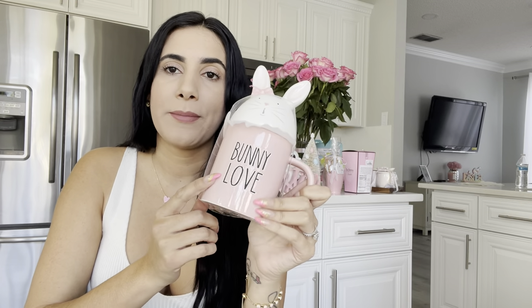This next mug I found at Ross, and there's a story behind it. A friend in Texas found it for me, but another friend here in Florida spotted the same mug at our nearest store and bought it. There was one more left, so I went the following morning and it was still there waiting for me. It's super cute with a little bow — it says 'Bunny Love.'